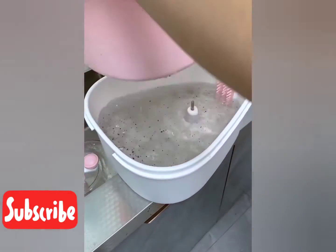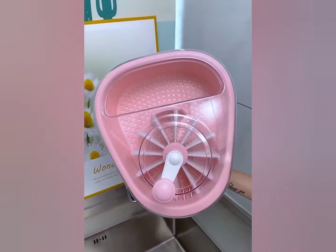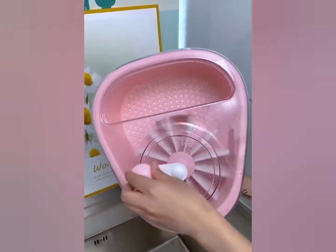This is a fruit washing machine that has a brush that will give your fruits the same clean as a washing machine.